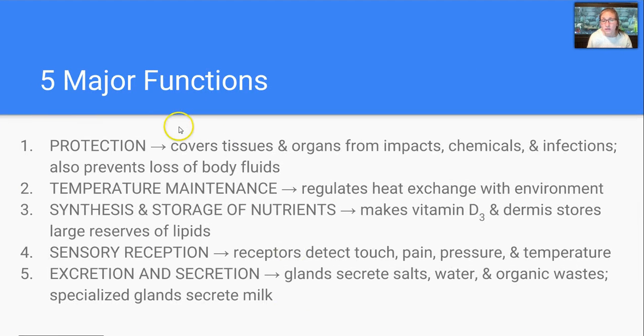Now, five major functions include protection. The integument is going to cover tissues and organs from impacts, chemicals, and infections, and it also prevents loss of body fluids.